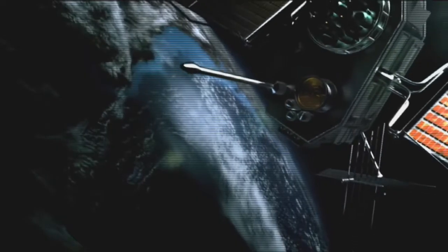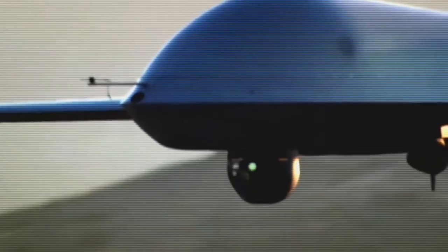Basically, we get all of our intelligence products, our sources, from satellites, aircraft, RPAs or remotely piloted aircraft, and even human intelligence sources.